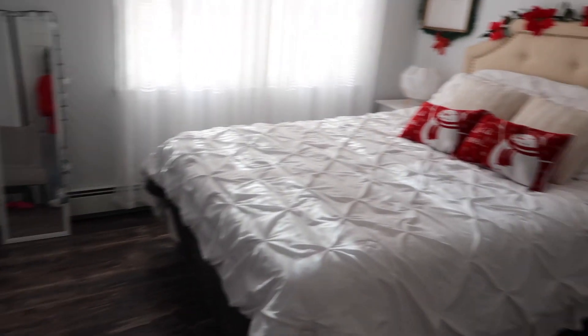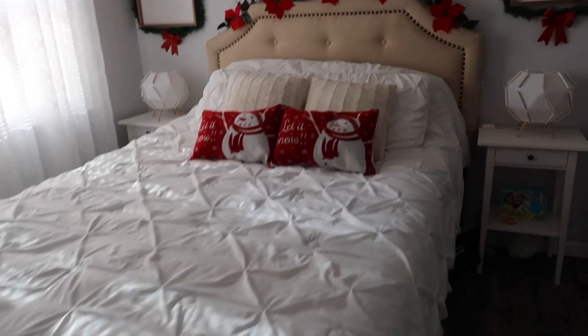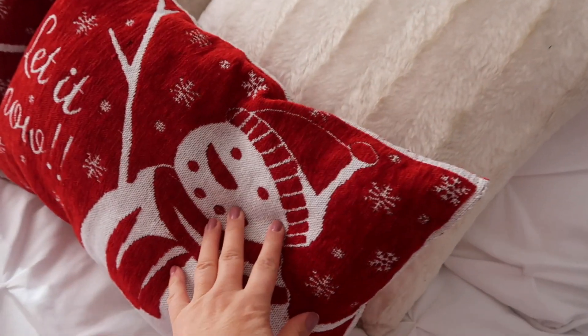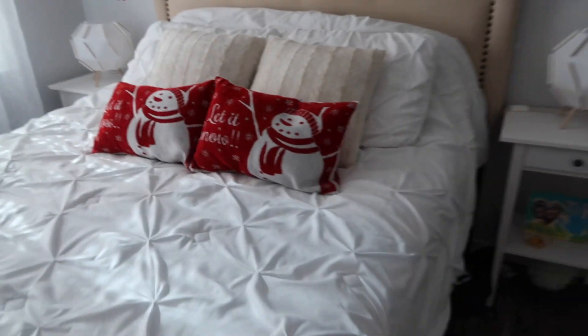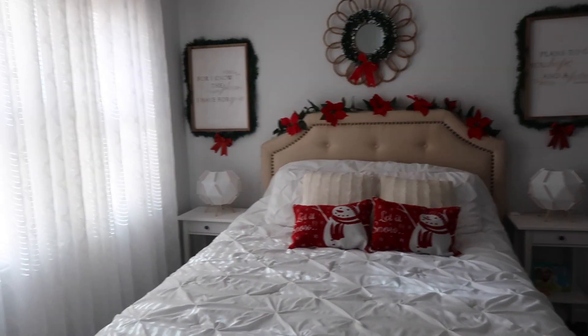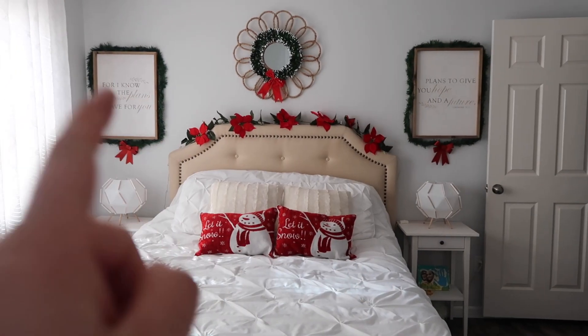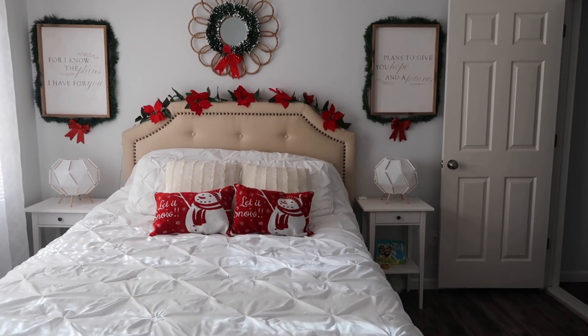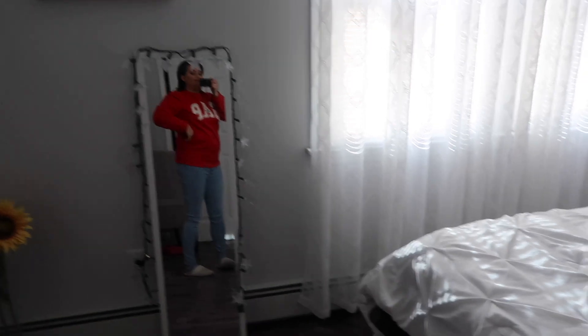It's very plain but there are lights at nighttime. This is our bedroom and the decoration for this year. I made these pillows out of a placemat — I sewed them together. I'll link the video from my vlogging channel in the description below if you want to know how to make them. Those two frames I got at Hobby Lobby, and the garlands and other flowers are all from Dollar Tree.